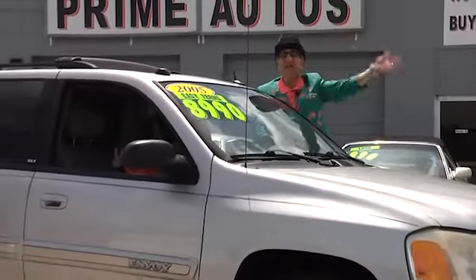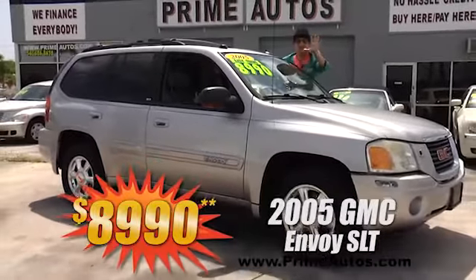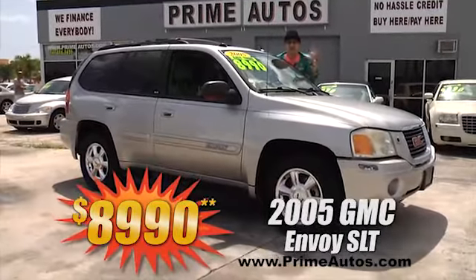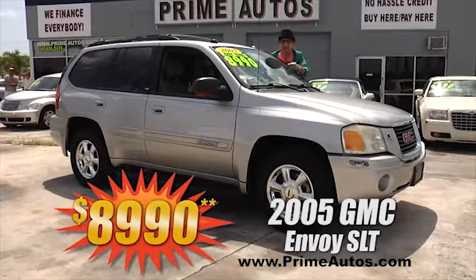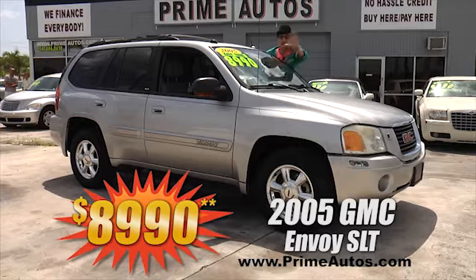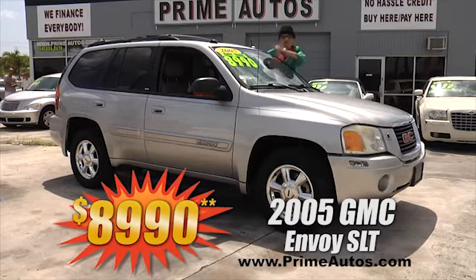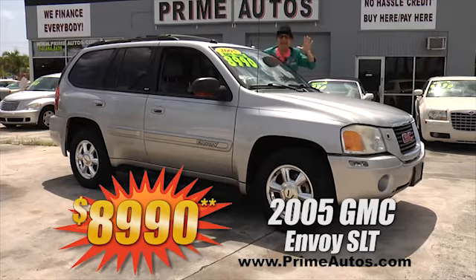Take a look at this totally loaded and luxurious 2005 GMC Envoy with the top-line SLT package. This baby's got rich leather interior, moon roof, running boards, alloys, and more — and yes, you get it all for only $8,990.